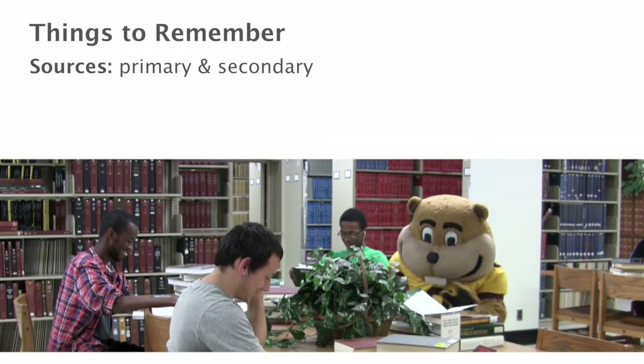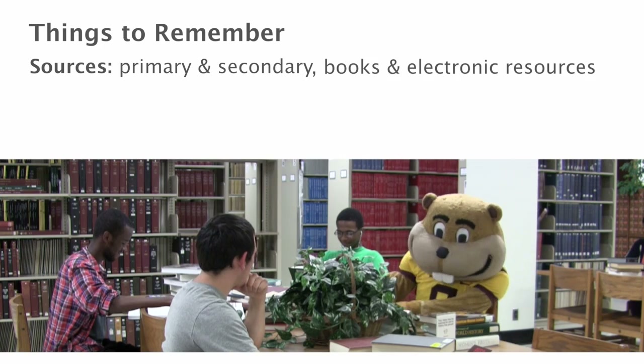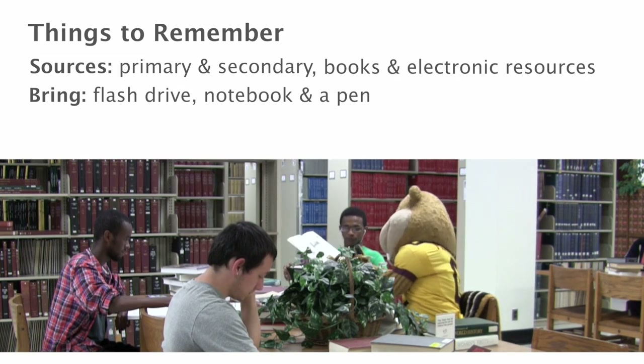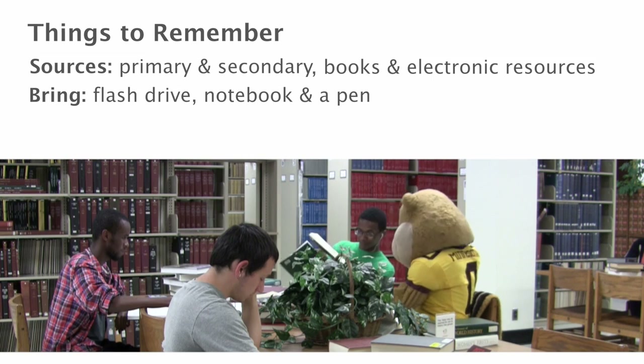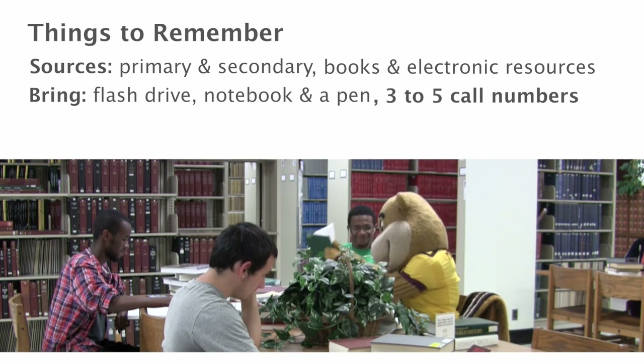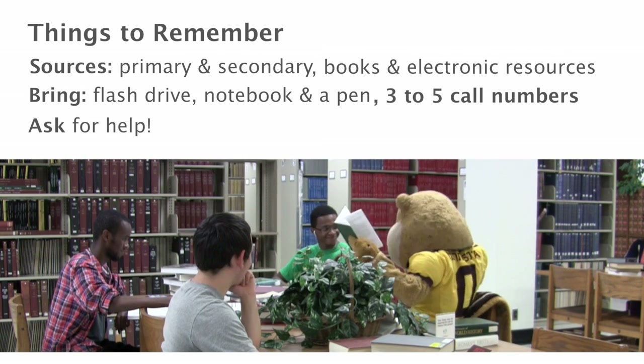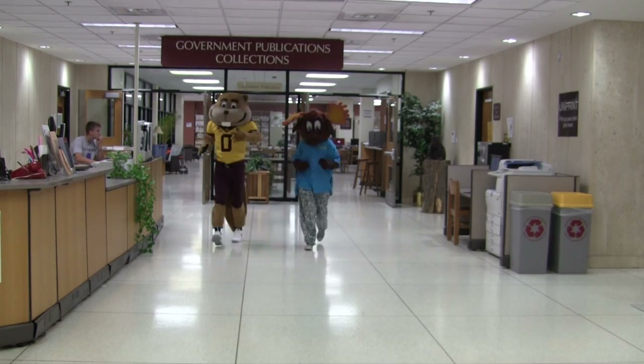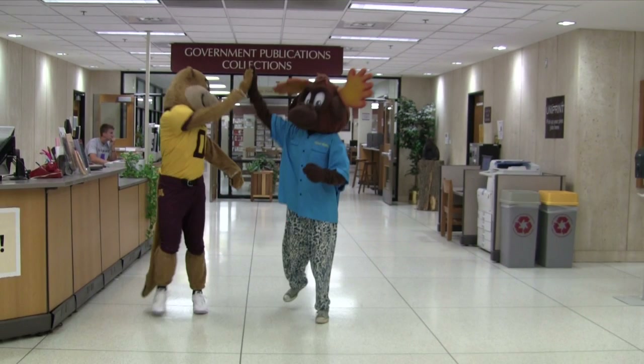Look for both primary and secondary sources. Find books and electronic resources. Bring a flash drive, notebook, and writing utensil. Come prepared with your call numbers. If you can't find something in the library, ask for help so you can have a productive and fun day at Wilson Library like Mooster and Goldie.